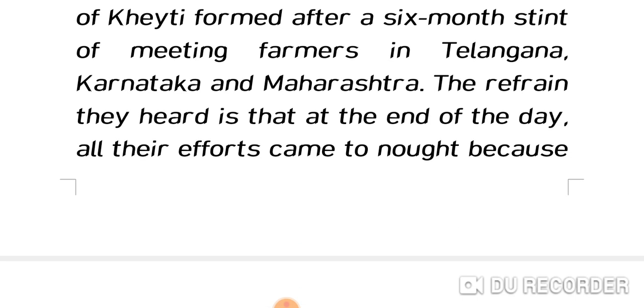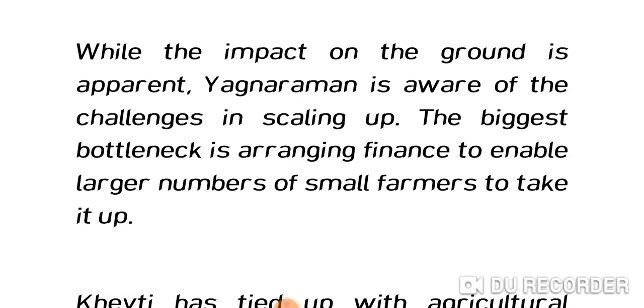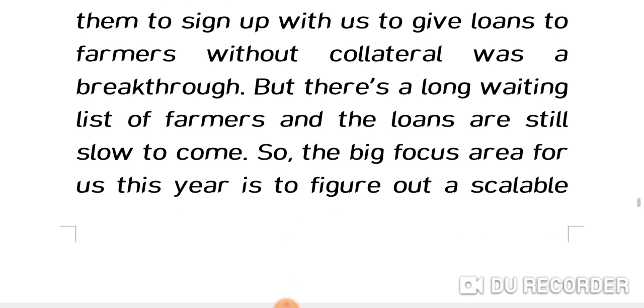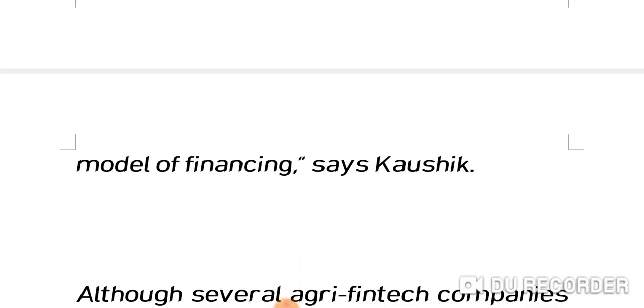While the impact on the ground is apparent, Yagnaraman is aware of the challenges in scaling up — the biggest bottleneck being finance to enable larger numbers of small farmers to take it up. KT has tied up with agricultural finance startup Samunnati and Bank of Baroda, getting them to give loans to farmers without collateral — a breakthrough. But there is a long waiting list and loans are still slow to come, so the big focus for this year is figuring out a scalable financing model.